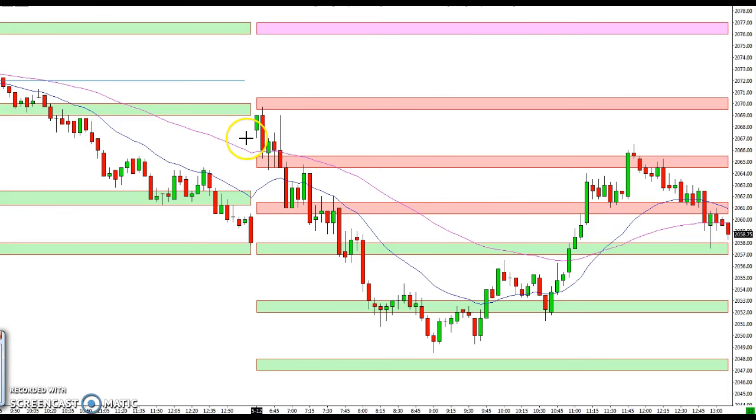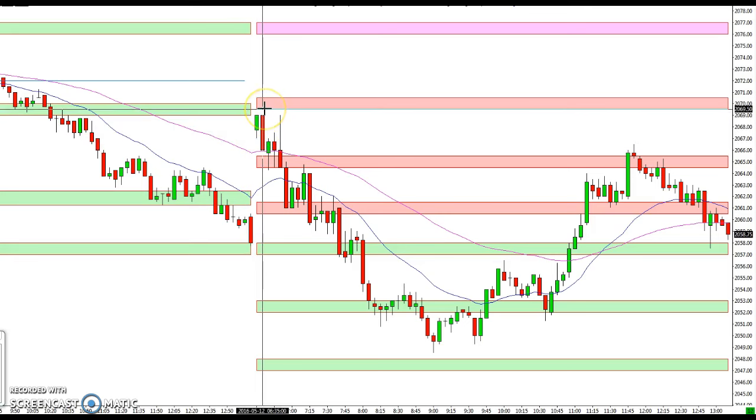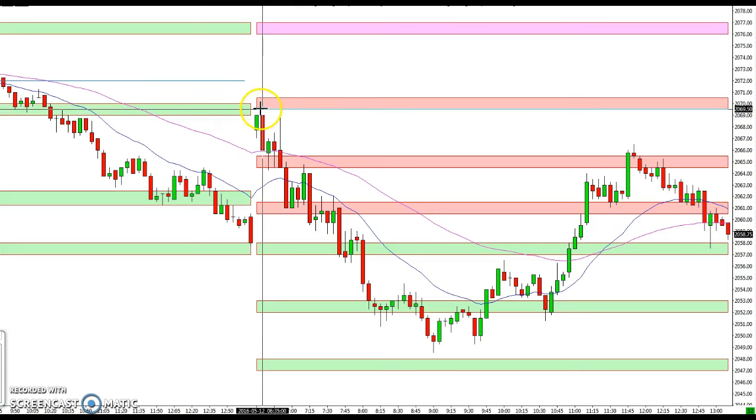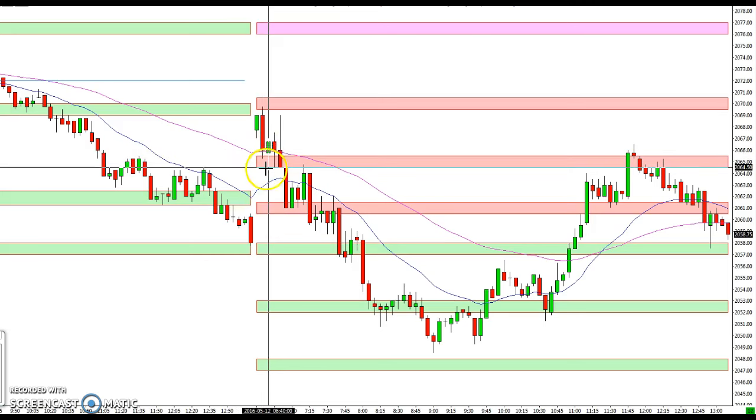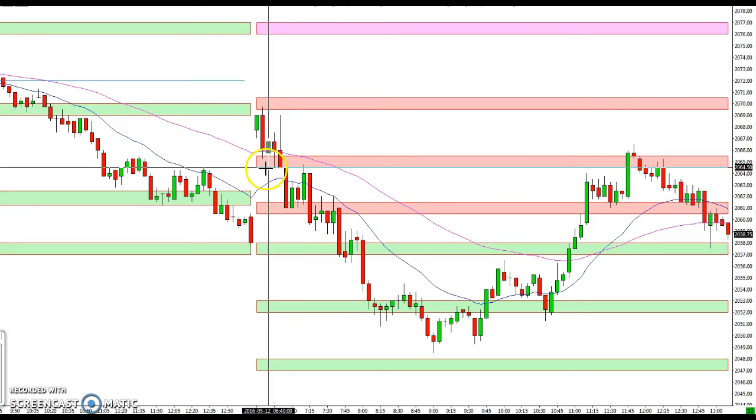If you take a look, you can see from the open the gap took us up to this resistance level at 69.5 to 70.5 — one of the last resistance levels — and it turned around right there, bringing us back down to a prior resistance level acting as support at 64. So that's zone to zone, or level to level.